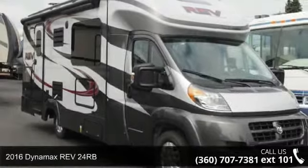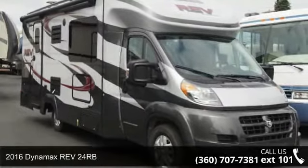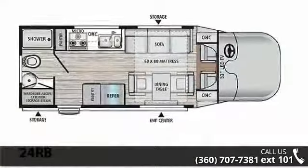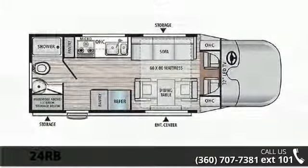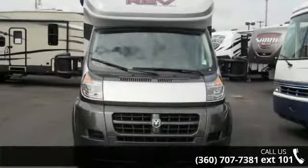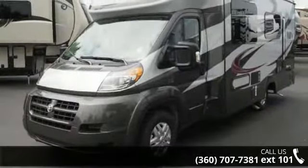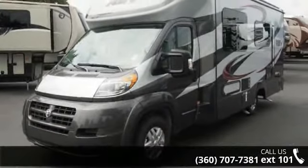Travel in style with this 2016 Dynamax REV24RB. For those looking for a feature-packed motorhome, look no further. Here we have the standard for style, quality, and driver comfort in class C RVs. This unit is equipped for short trips or lengthy vacations.